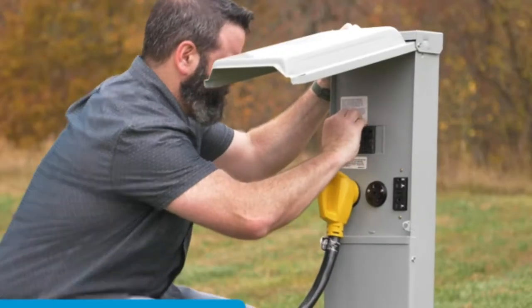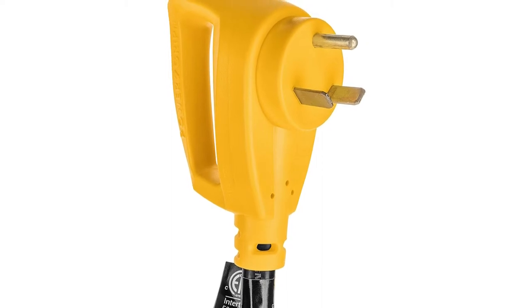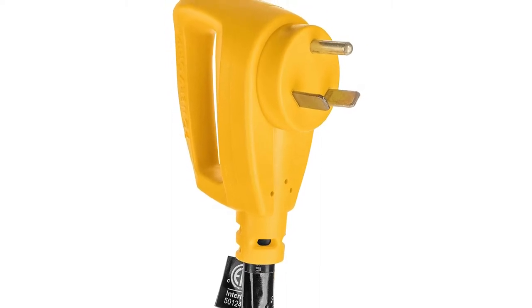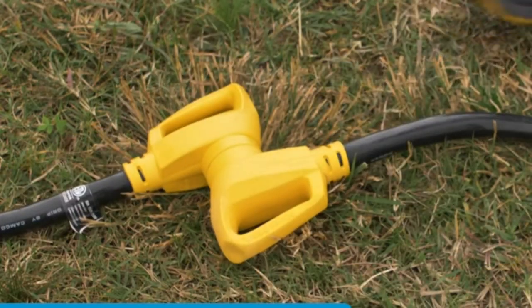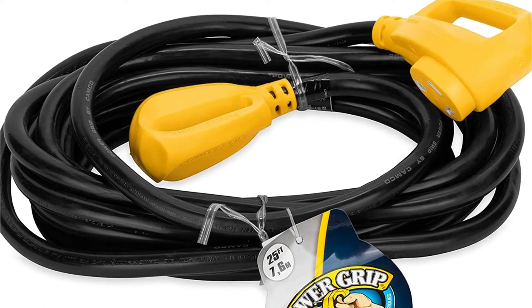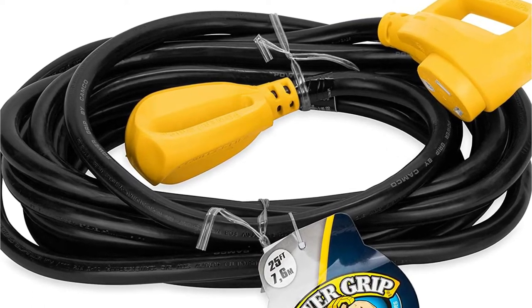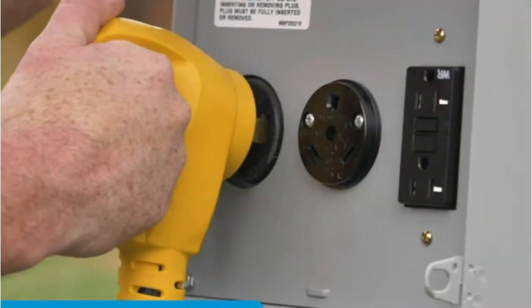The Power Grip plug on this device also amazed a lot of buyers. Because of this feature, plugging and disconnecting the cord is much safer — it gives a level of protection that few other choices can match. Another feature worth noticing is the handle on the Power Grip plug. When inserting the cord into a power source, it gives you a little more control, and furthermore, the handle guarantees that the cord is subjected to less strain and damage.